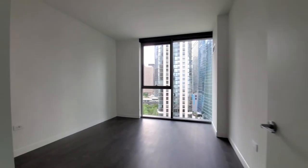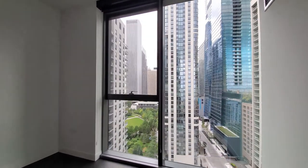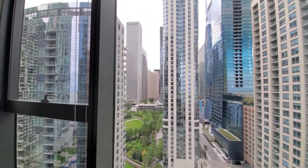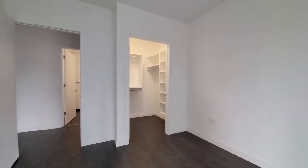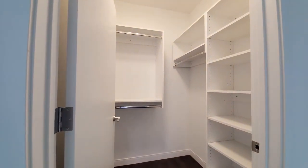Turning into the bedroom, looking west over the park. Floor-to-ceiling windows again. And there's a walk-in closet with custom organizers.